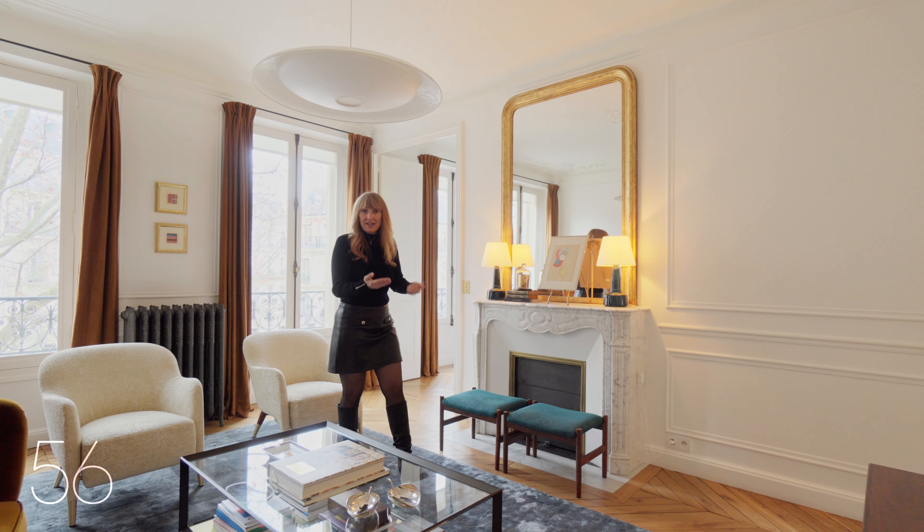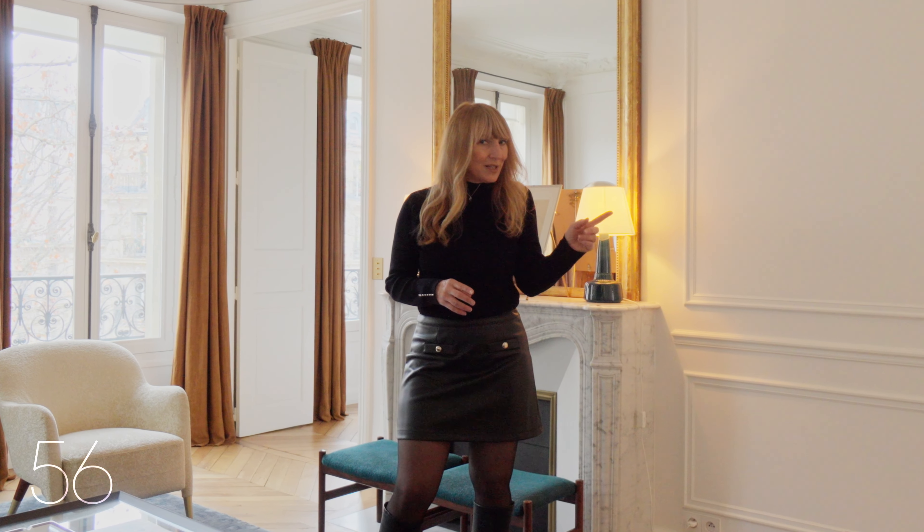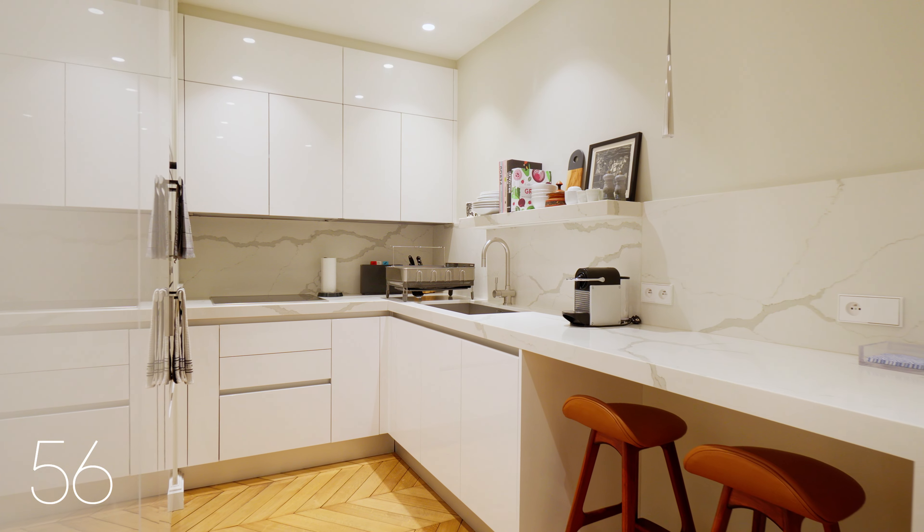Fold out the dining table when you need it and save space when you don't. Plus, there's a separate, fully equipped kitchen waiting for you with an impressive crystal worktop and high-end amenities.